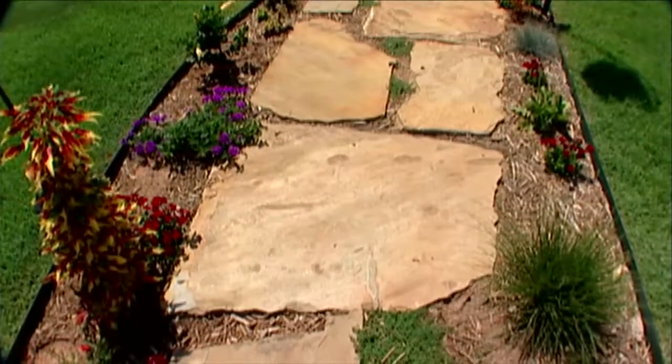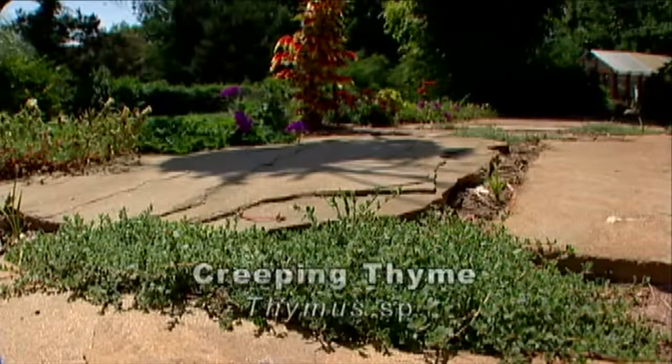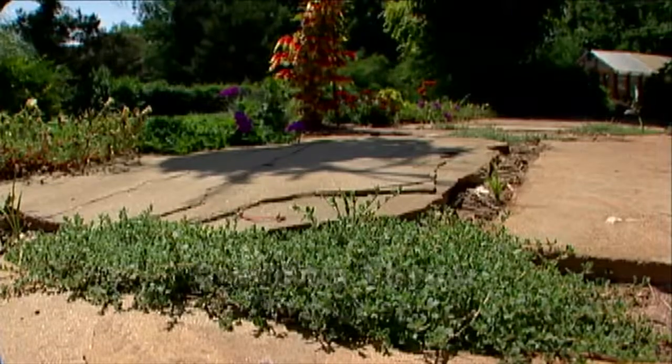You can see they've got lots of plantings along the sides here and then in between the cracks they have a nice creeping thyme. I can't wait to see this in a few years when that fills in.